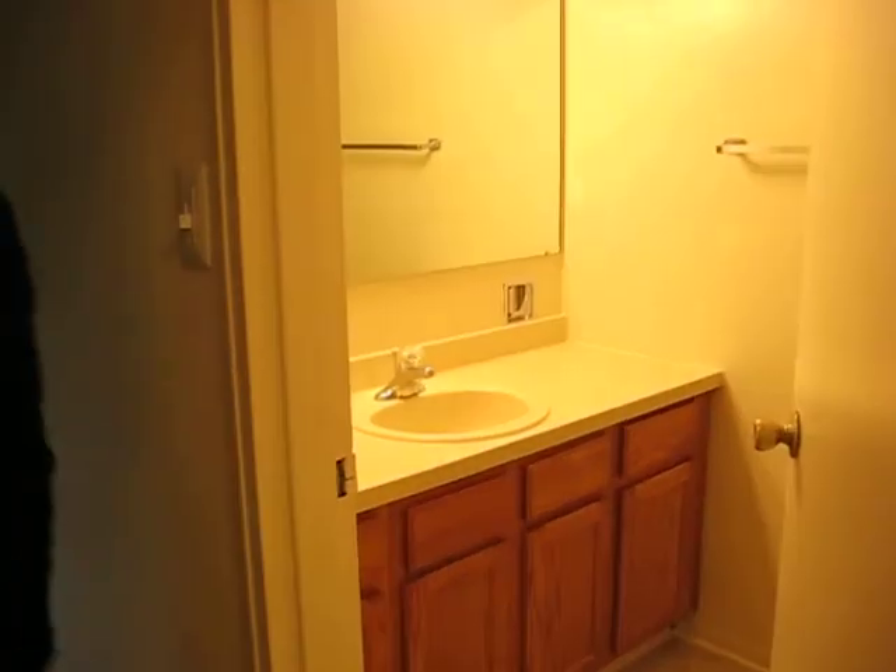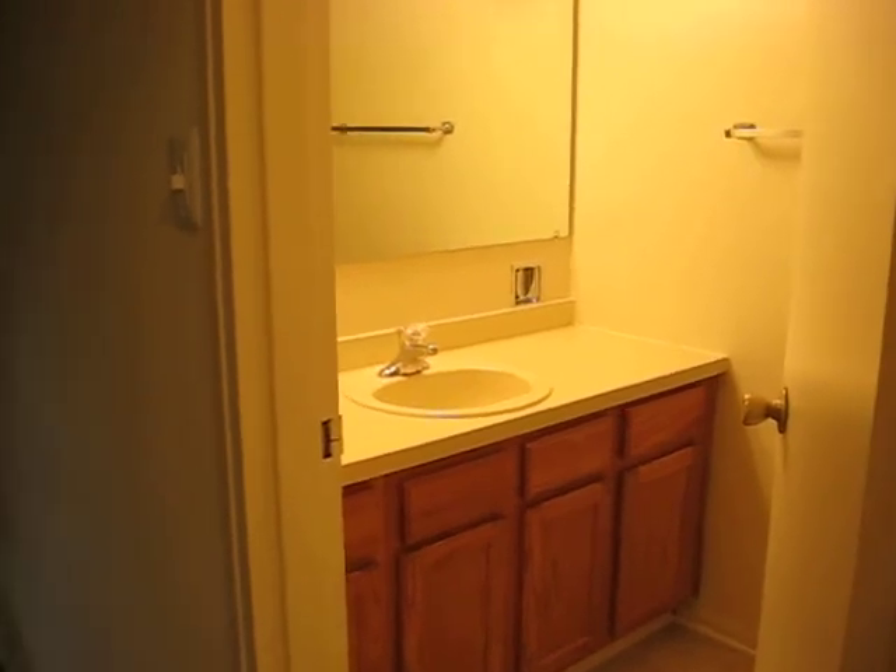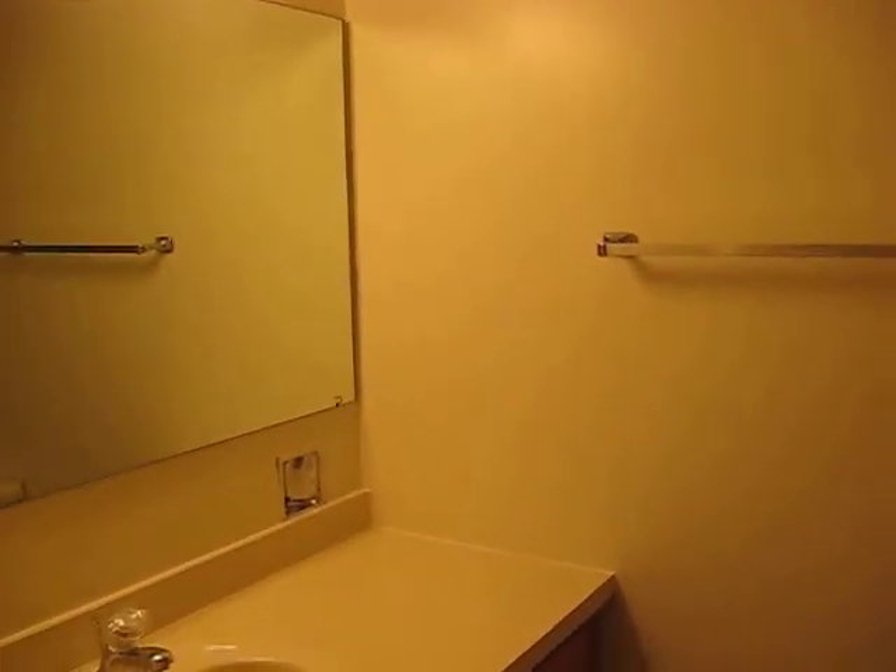Then you got your second bathroom right inside the master bedroom. It's got a generous amount of cabinet space, again honey oak, a big mirror, and this one has a shower stall in it instead of a tub enclosure. It's got a little seat in there.